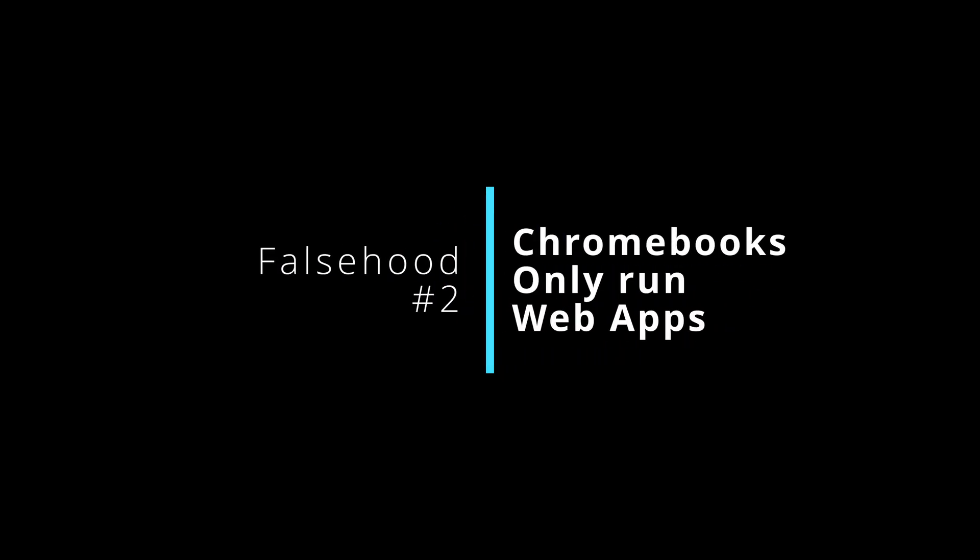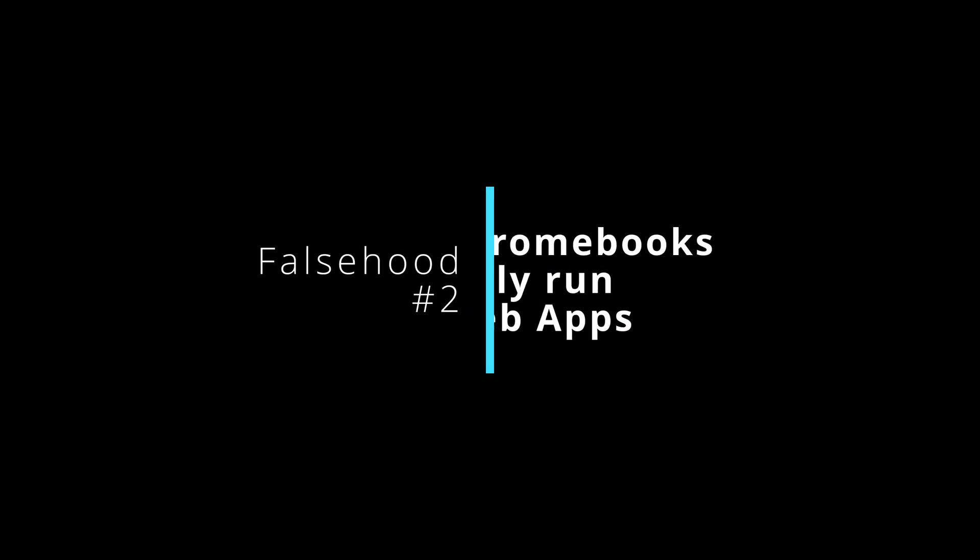Number two on the list is that Chromebooks only run web apps. This was kind of true when they first came out, as they would only run native Chrome OS apps, which were essentially web apps. Things are completely different now — you can run Android apps and Linux apps, and the support for both is vastly increasing with every iteration of the OS, to the point where most of the applications I use on my Chromebook are not native Chrome OS apps.